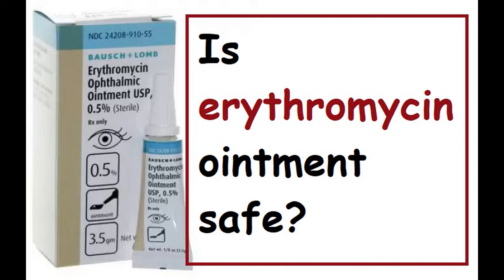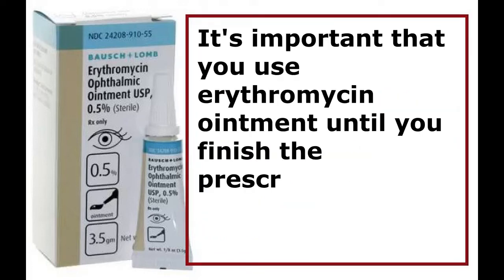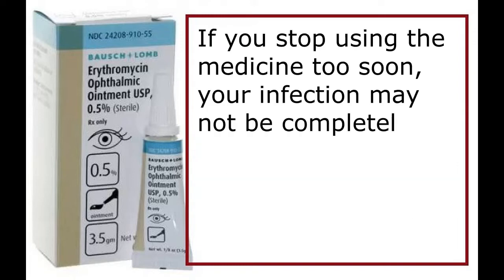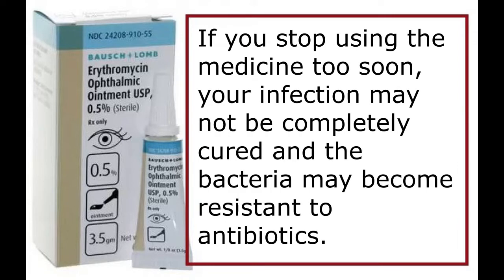Is erythromycin ointment safe? It's important that you use erythromycin ointment until you finish the prescription, even if you feel better. If you stop using the medicine too soon, your infection may not be completely cured and the bacteria may become resistant to antibiotics.